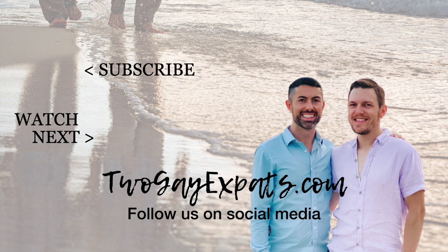That's it for our amazing day trip from Puerto Vallarta over to Sayalita, Mexico. For more on our gay adventures, check out our website at 2gayexpats.com, follow us on social media at 2gayexpats, and please smash that like button and subscribe to our channel. Thanks for watching — hasta luego, see you next time!